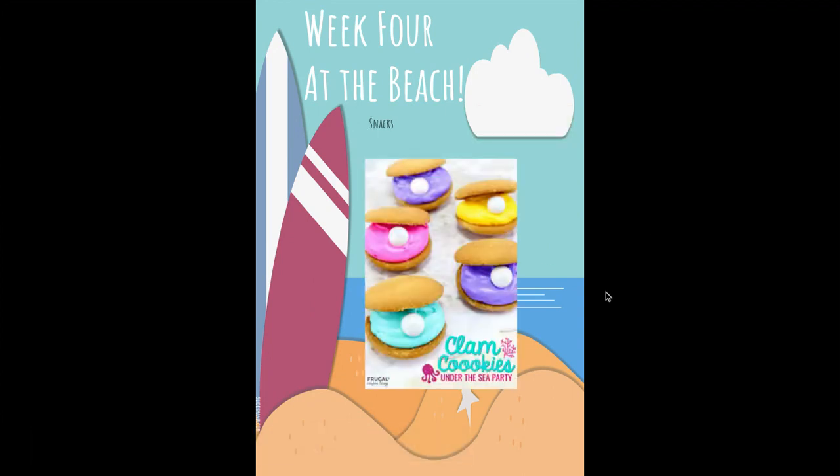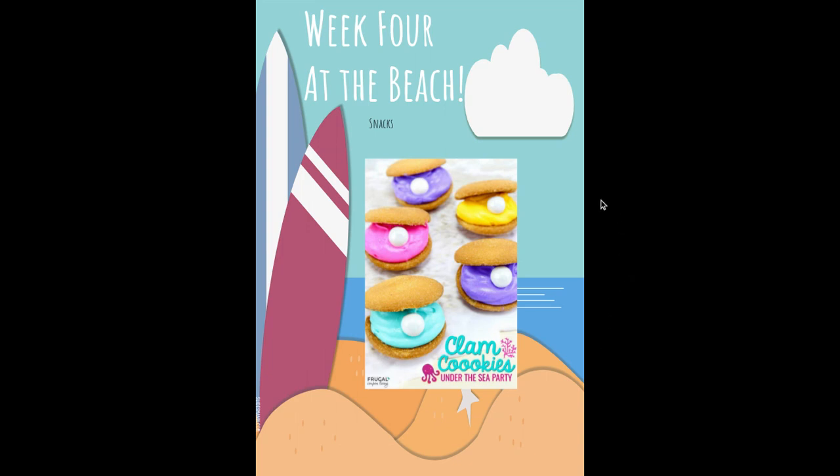Our snacks: you're going to be making some clam cookies under the sea. And then there will be a STEM video of an ocean in a bottle.